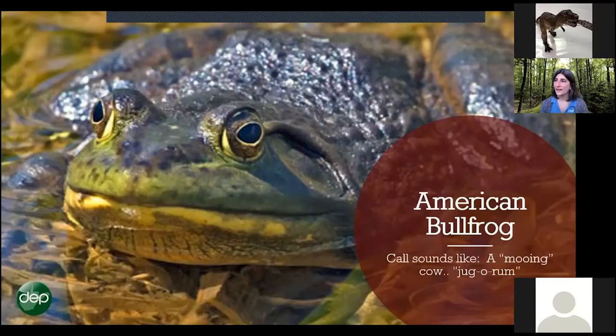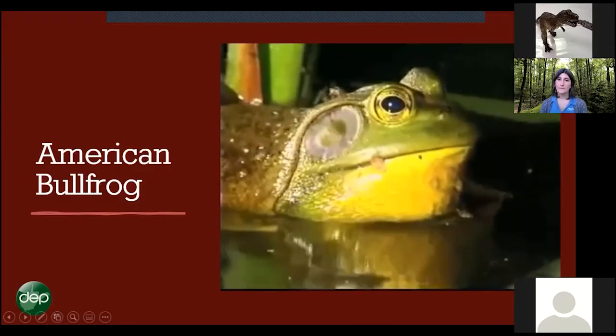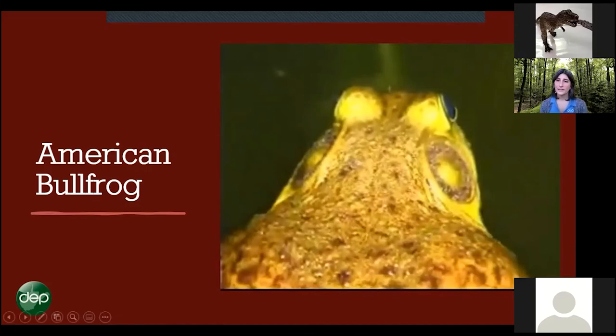Our largest frog is the American bullfrog, with a call that sounds like a mooing cow. They will eat pretty much anything they can fit in their mouth — mice, birds, other frogs, salamanders — making them a true predator. If you're ever at a pond, you're probably going to hear an American bullfrog; they're very common in our state. If you've ever eaten frog legs, it's probably been an American bullfrog.